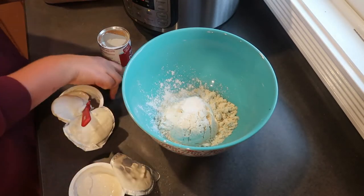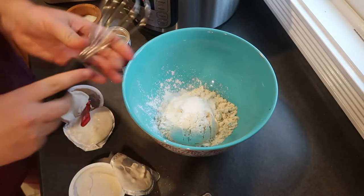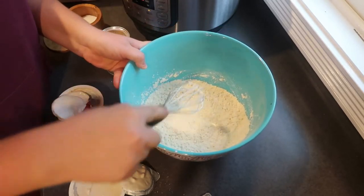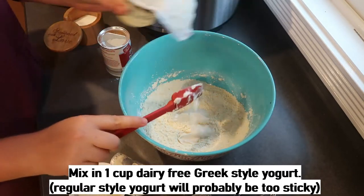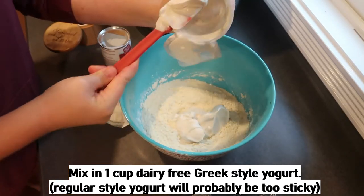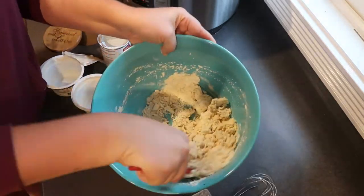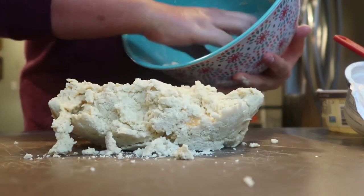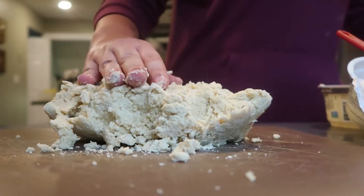If you know of another thick dairy-free Greek-style yogurt, please let me know. Once you add your dry ingredients — add the salt first — give that a little mix and then add in your yogurt. So I'm excited to see how these turn out and how they compare to the traditional version, because I've been making the traditional version for literally years. Once you've got your dough pretty well mixed, dump it onto a floured surface — it tends to be a little bit sticky — and just knead it together until it's not crumbly anymore.